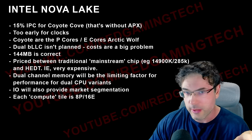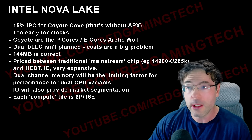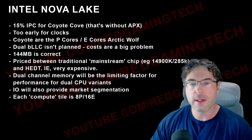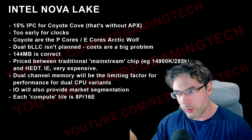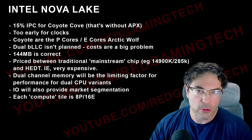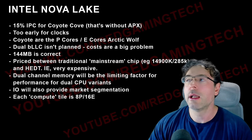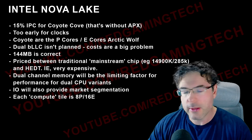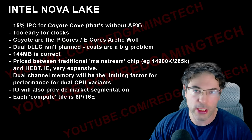The bandwidth situation is going to be really interesting. The rumor is faster memory — I'm hearing 8000 MT/s, which seems to be the general consensus online for DDR5 support. The Arrow Lake refresh, the 300 series, is rumored to support 7200 MT/s for chips like the 290K. So 8000 MT/s for Nova Lake isn't surprising.